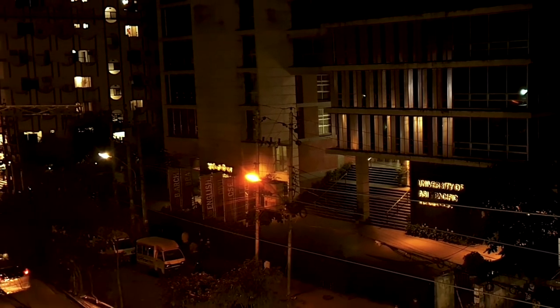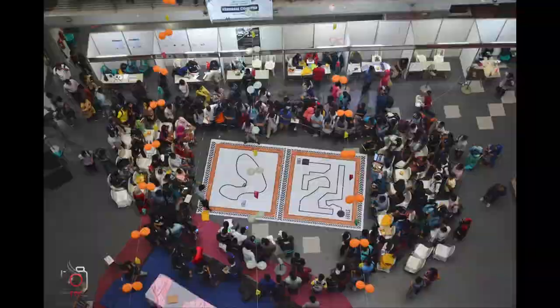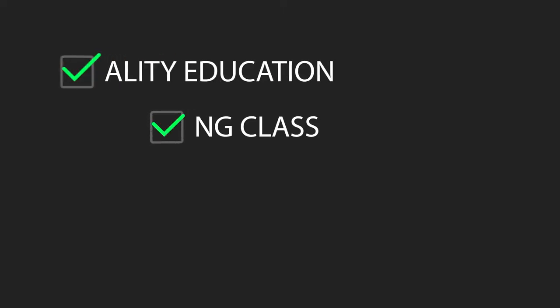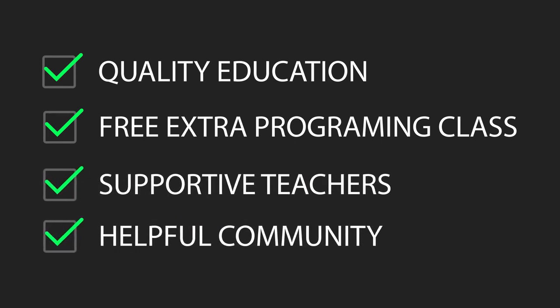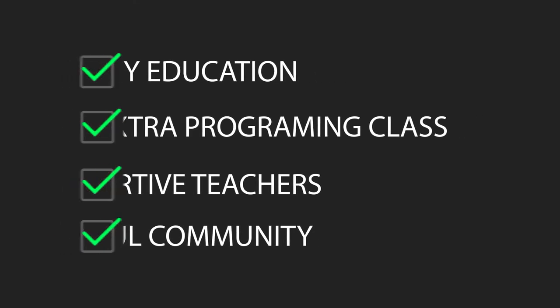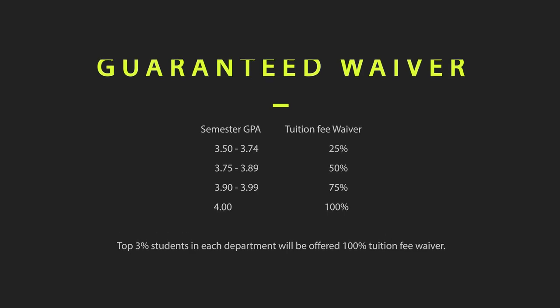We, as students studying CSE at UAP, can say one thing for sure: the department of CSE has given us everything a computer science student could ask for. Quality education, free extra classes, extremely supportive teachers, and an always-there-to-help mindset from seniors all perfectly blend in at the department of CSE at University of Asia Pacific. And the cherry on top is that you can get a guaranteed waiver of up to 100% based on your semester results — and personally, nothing motivates me to study more than the waiver.